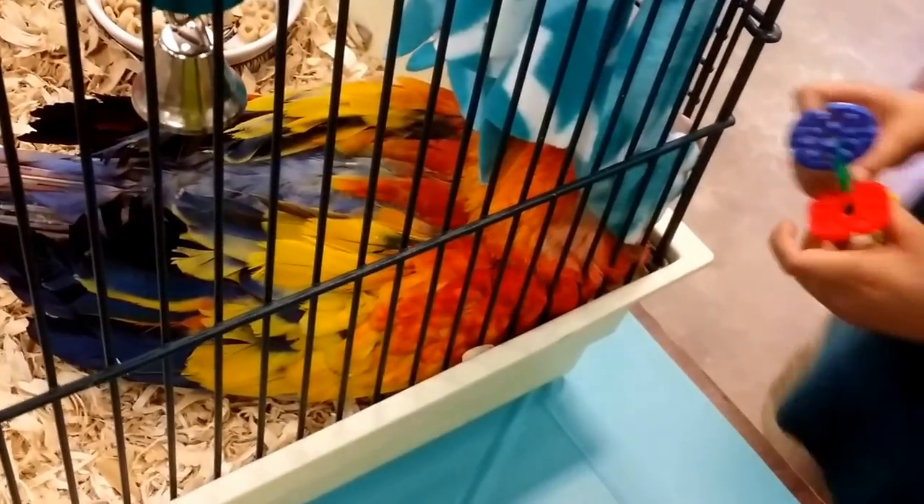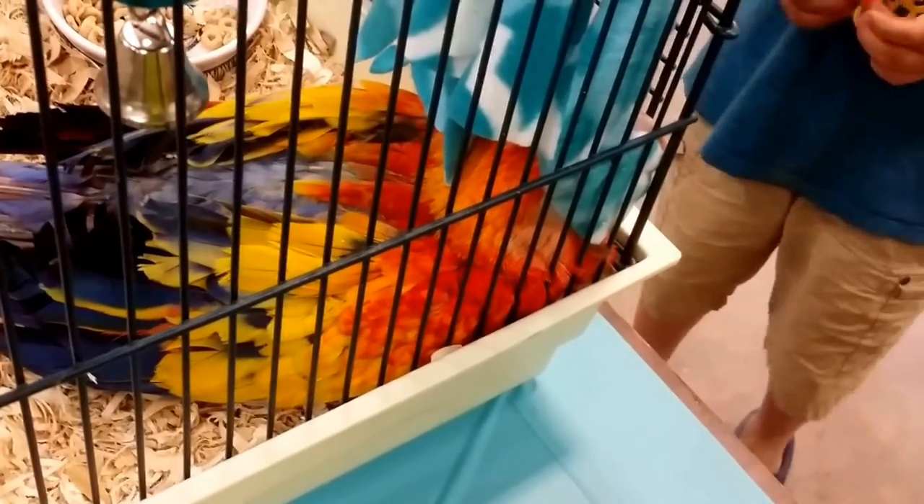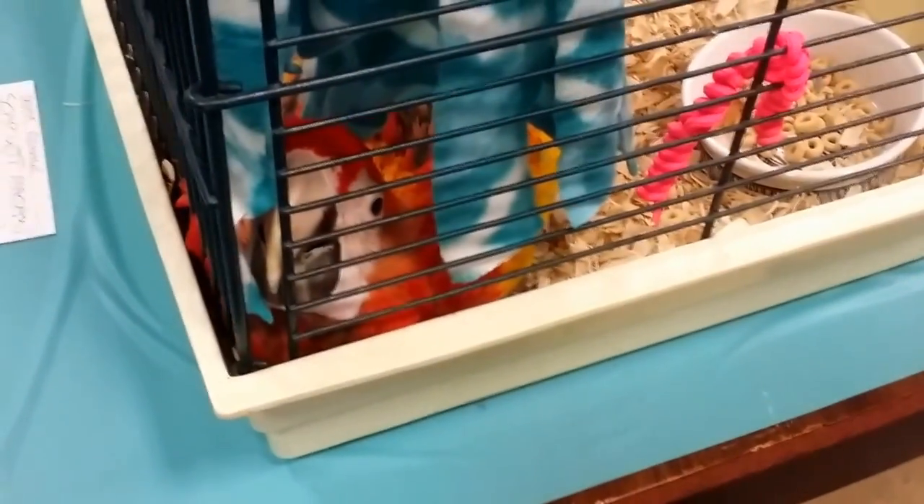The baby scarlet macaw is sleeping under her little fuzzy thing. She is sleeping — oh, her eyes are open! She's beautiful. Thank you. I like that one. Yeah, that's a red-fronted macaw. Isn't she beautiful? And then an Illiger's macaw — they're small, not as small as the Hahn's macaw, the little pineapple.